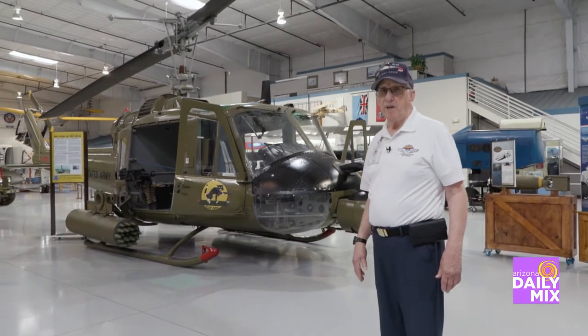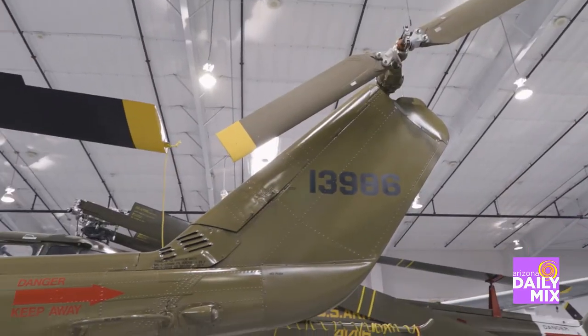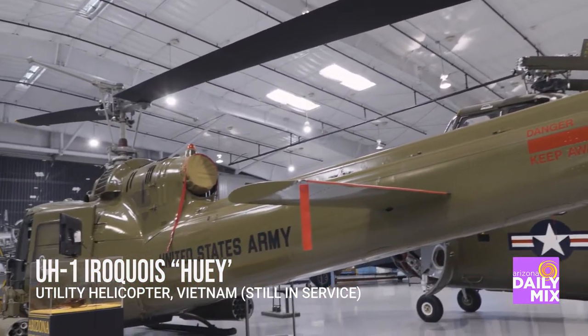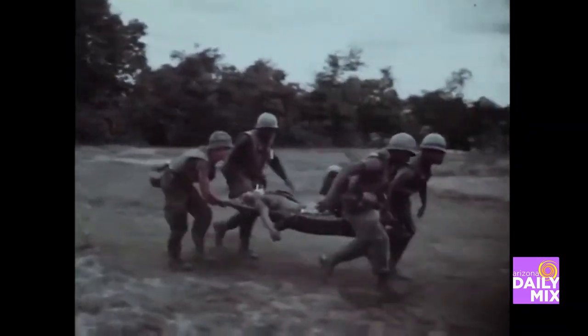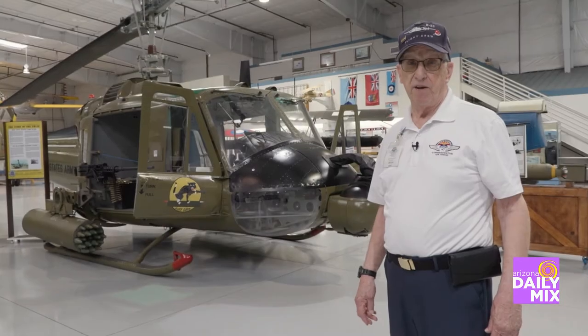This is the UH-1 Huey helicopter, synonymous with the war in Vietnam. It was used in many, many infantry actions where they would transport the troops out to a fire base, out to an area where the enemy was located. But probably its most famous role was the medevac purposes, and the medevac pilots were some of the most fearless men that you'd ever find.